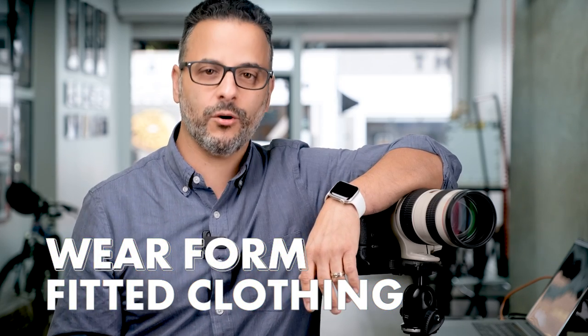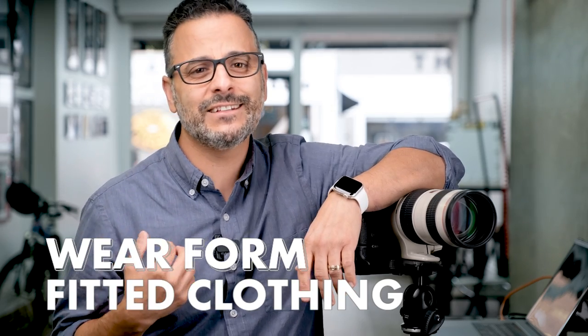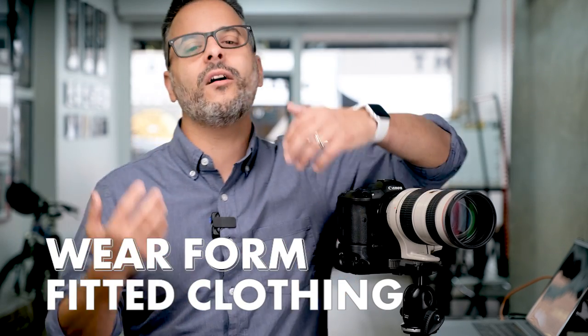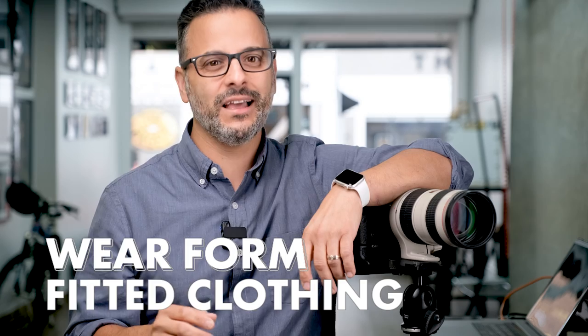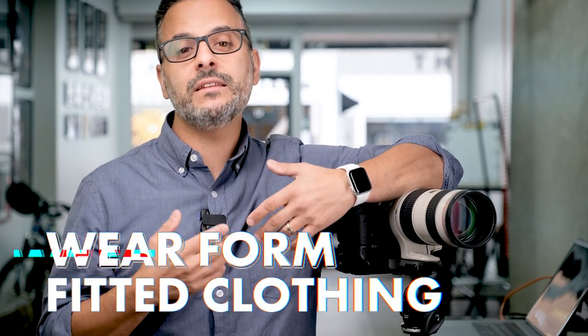Tip number two: wear form-fitted clothing. I'm sure I'm not alone when I say I hate wearing form-fitted clothing on a daily basis — and I don't. But form-fitted clothing is the best choice for headshots for a number of reasons.